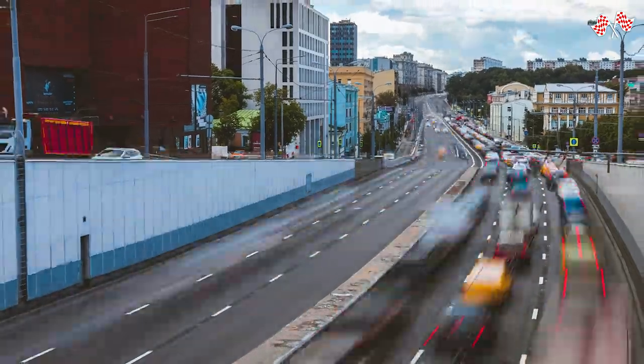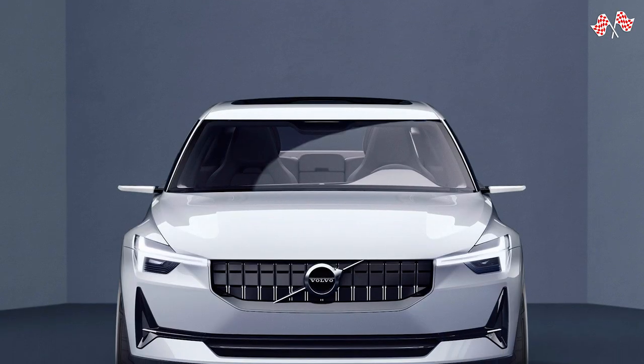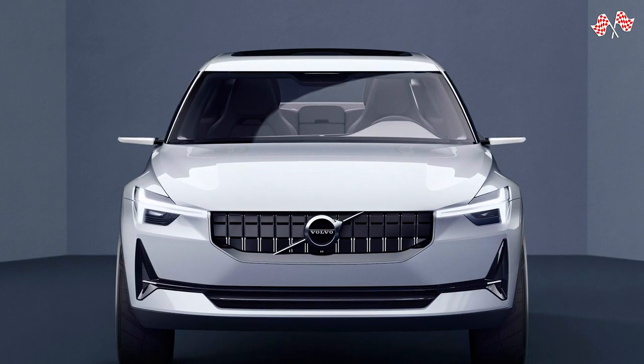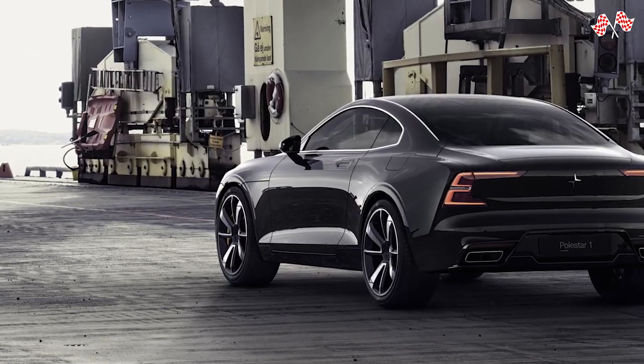Now that the world is warming up to electric cars, Polestar seeks to produce enticing and quick electric vehicles, but does so with Scandinavian common sense and a Swedish sense of style in terms of design.